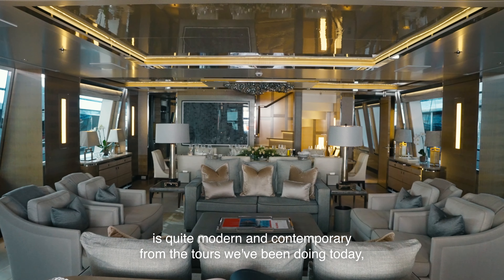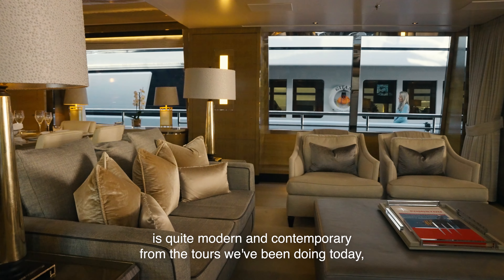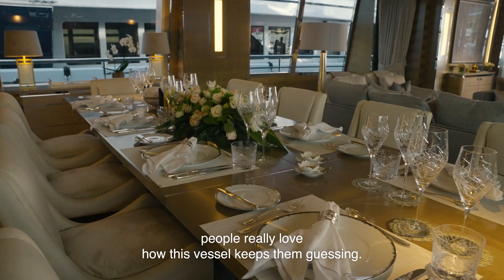The interior, as you can see, is quite modern and contemporary. From the tours we've been doing today, people really love how this vessel keeps them guessing.